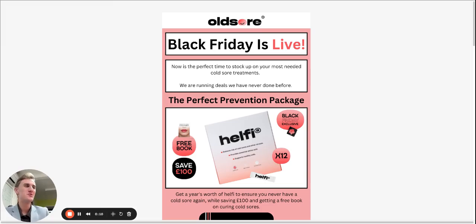Hello, if you are looking to cure your cold sores and save a lot of money, this video is for you. My name is Canyon Mims. I am a part of the Old Sore team here in the UK and our Black Friday deals just went live on everything that we have around curing and preventing your cold sores from forming.